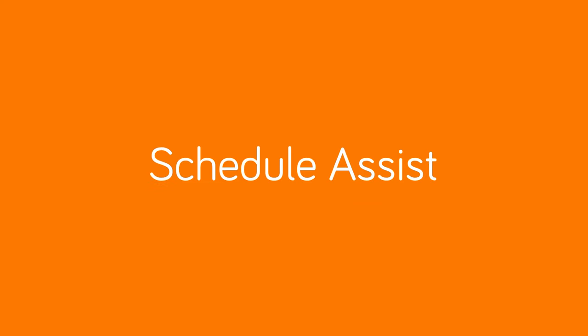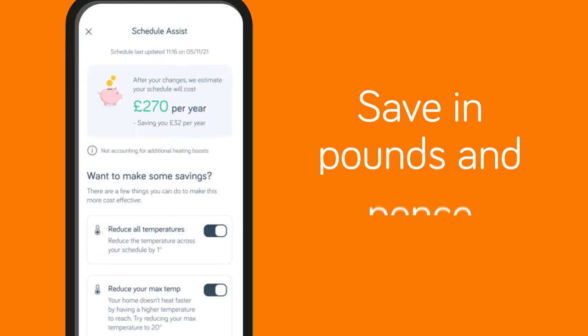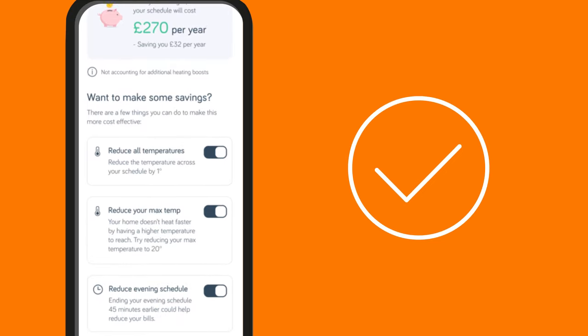Schedule Assist gives you personalized suggestions on optimizing your heating schedule and shows how much you could save in pounds and pence. Sit back and let Schedule Assist do the hard work for you.